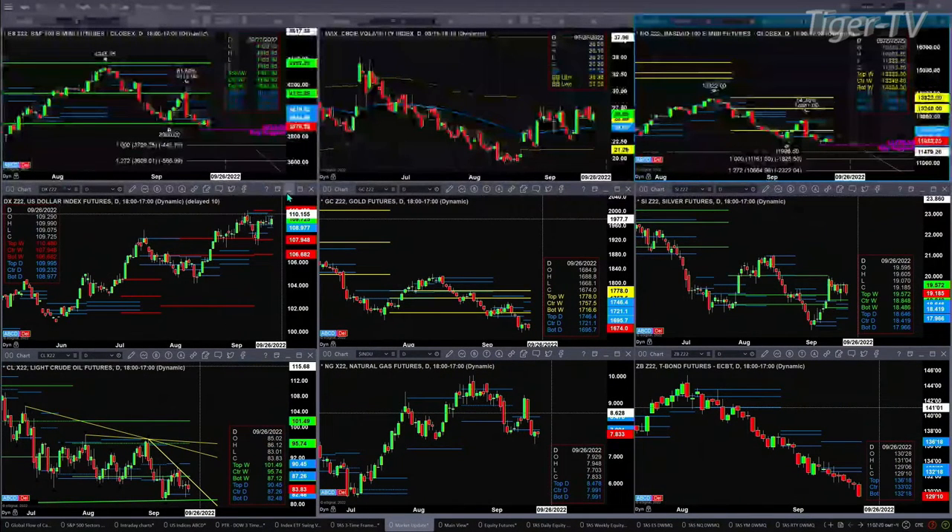The U.S. Dollar Index is trading within a new profile that formed yesterday — support at $108.97, resistance at $109.99. Gold is trading below a new profile that formed yesterday; that's a bearish signal. Silver found a nice rally but continues to find resistance at the top of the weekly profile, where the sellers reside, at $19.57.